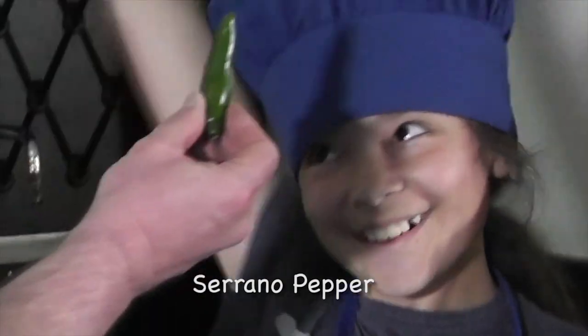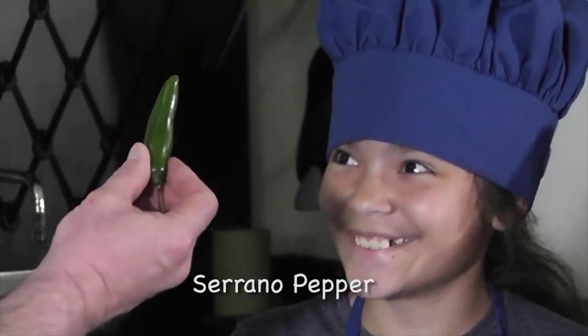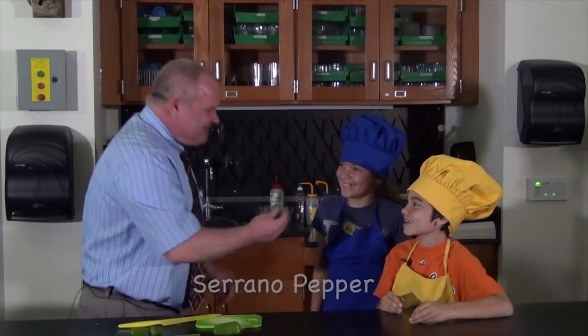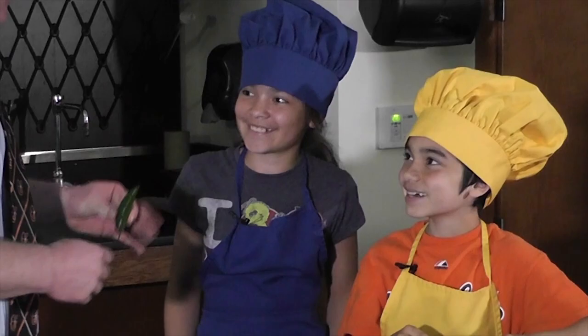Now this baby right here — who wants to eat it? Not me. Oh good, because I like to watch people have tears streaming down their face. Because this thing has 25,000 Scoville units. Oh my gosh. That makes me cry just thinking about it.